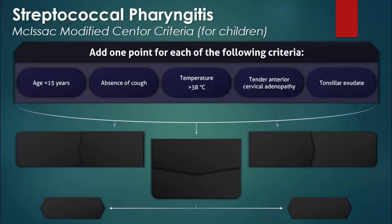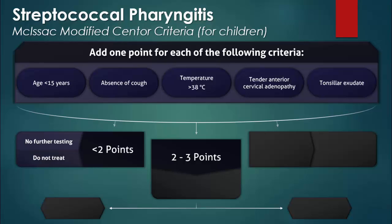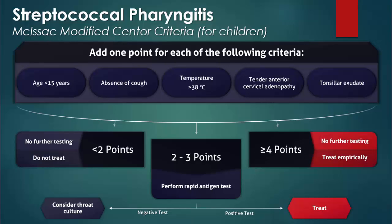When calculating the score, one point is given for each of the following criteria. With a score of less than two points, neither treatment nor further testing are indicated. With a score of two or three points, a rapid antigen detection test is recommended; a negative test can be followed up with a culture, while a positive test indicates the need for treatment. With scores of four or greater, empiric treatment is recommended with no further tests required.